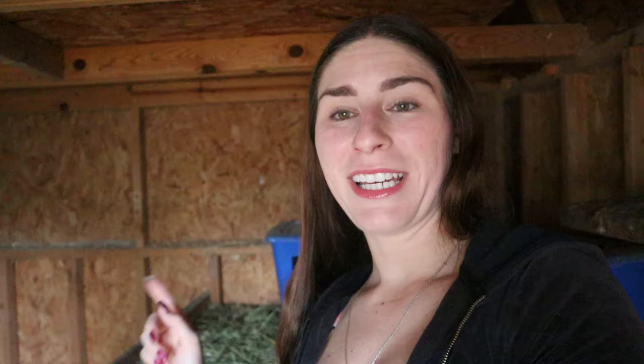I'm always amazed when broody hens kick out eggs. Every egg that's been kicked out of a broody hen's nest that I've checked has either been infertile or stopped developing. I don't know how they know, but it's impressive when they're able to tell that an egg is not going to hatch, or when they abandon a nest after hatching chicks knowing the others won't hatch. They just know.